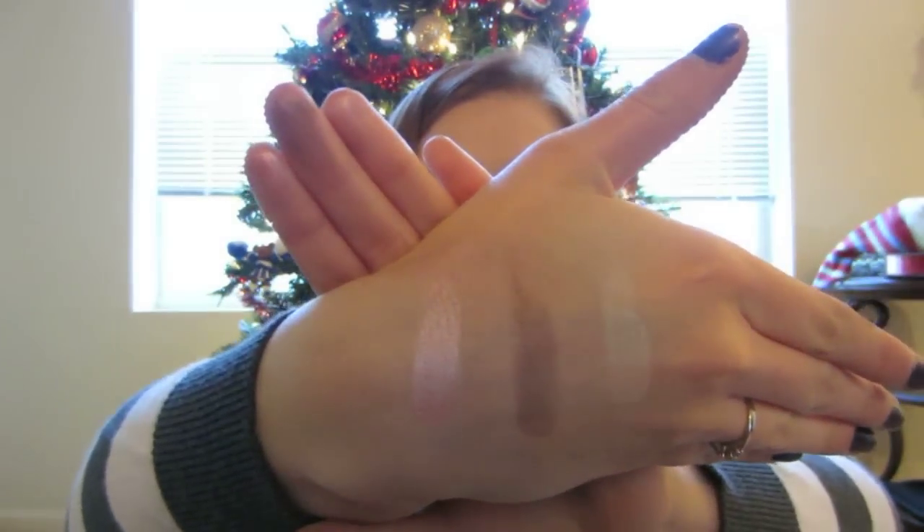So those are all the products in my haul — I am all swatched up now and I'm going to have to go wash my hands. If you guys want to see any reviews on any of these products, just request them below. I definitely plan on doing some tutorials with the new Wet n Wild palettes that I got. I really like them — they're a lot more velvety than I thought, and they almost remind me of Urban Decay eyeshadows. I've never tried MAC eyeshadows but I've heard they're similar to that formulation as well.